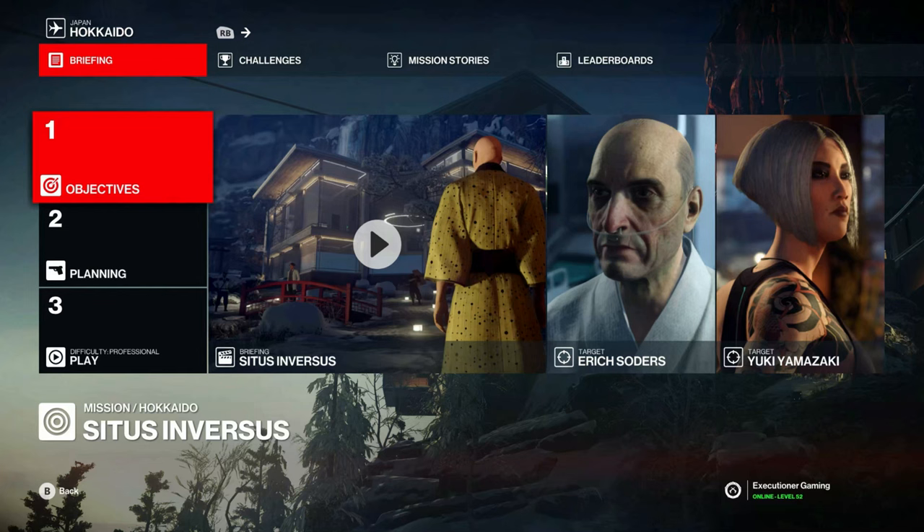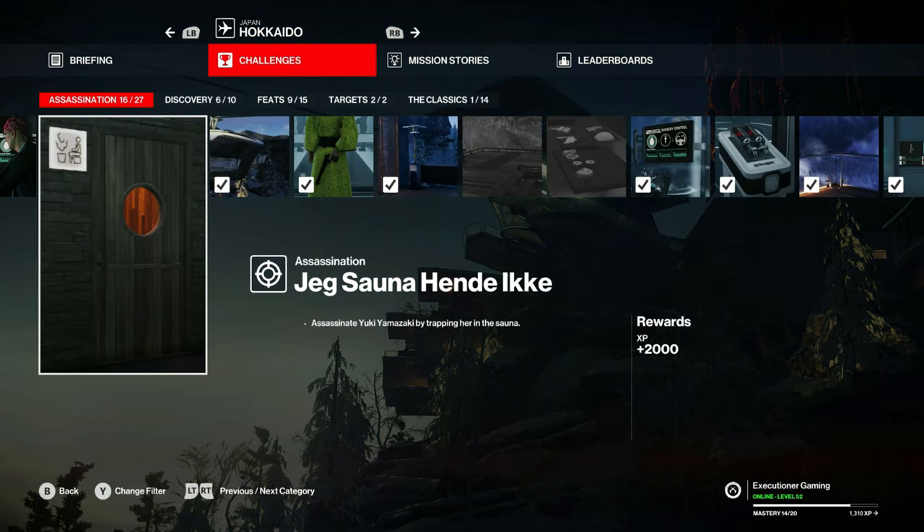We are back again with another challenge video for the Cytus and Versus mission in Hokkaido. This one will cover Jegsana Hendeik.